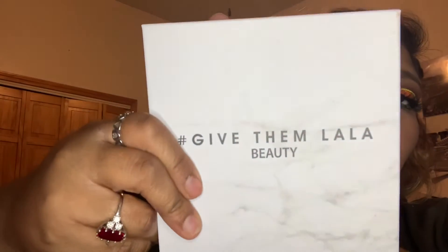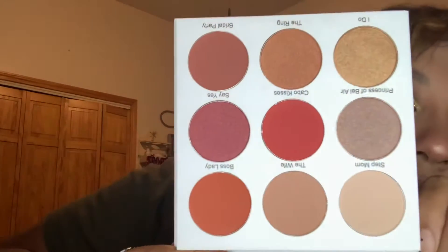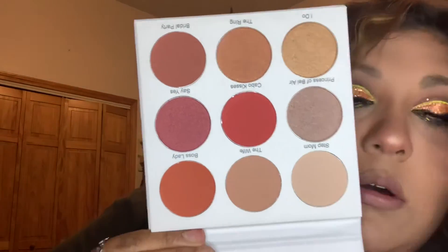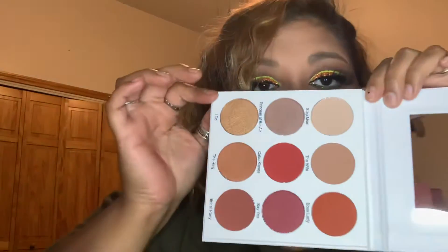Here is this shadow palette — the packaging is nice, very simple, very chic. It has a little protector, and then — wow — oh, you see that? Oh my god, these are gorgeous! I love all of them. I love shadows, so any time I get a palette I'm all over it like I want to try it out right then and there.